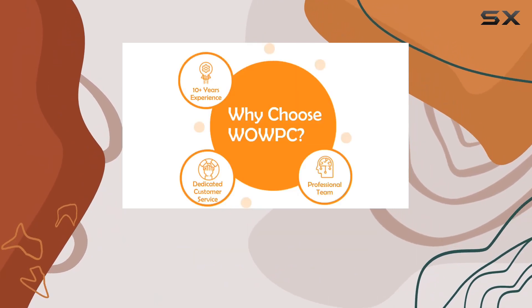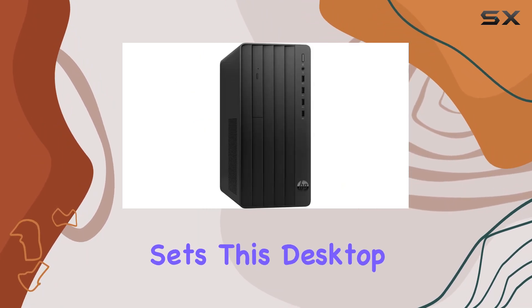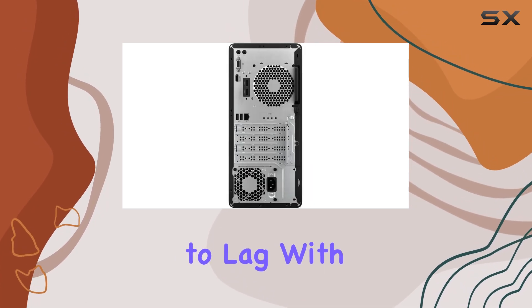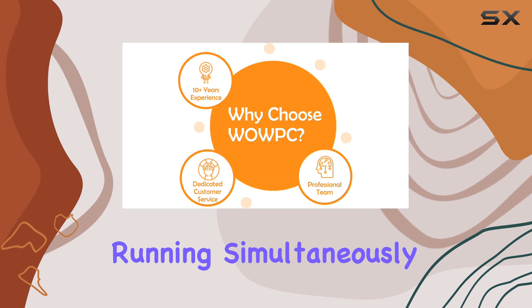With 4 cores and 8 threads, multitasking becomes a breeze, whether you're crunching numbers or editing documents. But what really sets this desktop apart is its premium RAM and storage configuration. Say goodbye to lag with a whopping 32GB of RAM, ensuring smooth performance even with multiple applications running simultaneously.